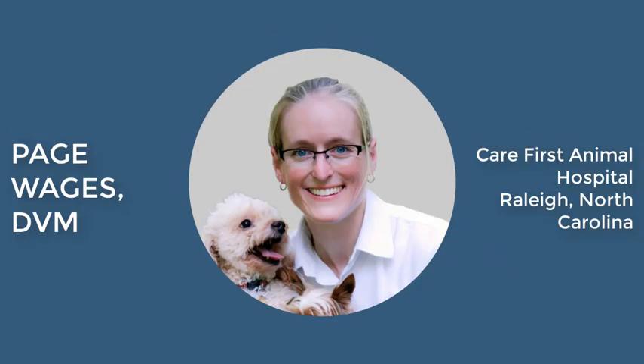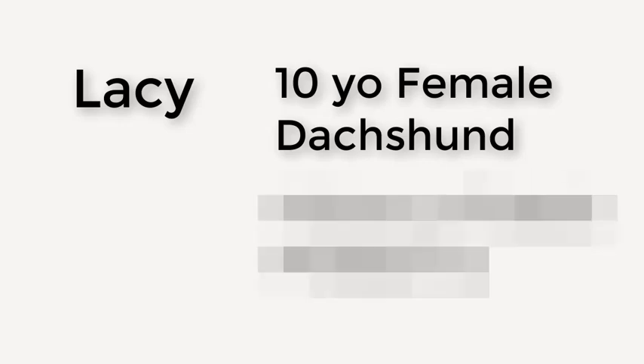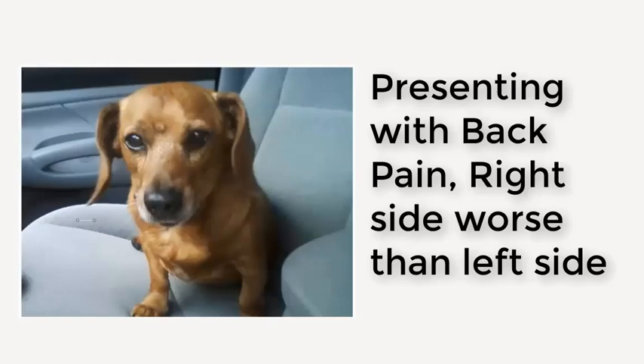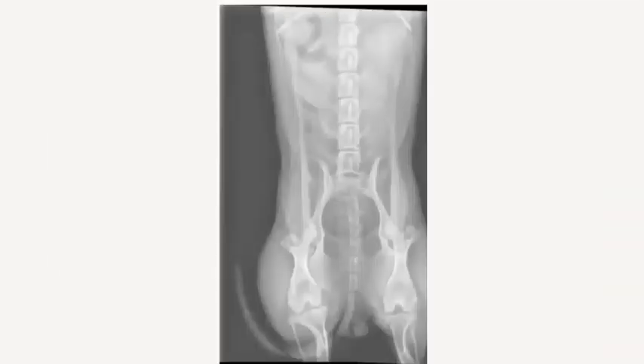This is Lacey, a 10-year-old female spayed Dachshund who presented on emergency with acute back pain and inability to use her back legs well. She had CP deficits in both rear legs — the right worse than the left — and a history of mild back pain. Radiographs were taken and were pretty unremarkable other than some spondylosis at L4-5. Since she was already sedated for the X-rays, we went ahead and ran her through the Vimago.